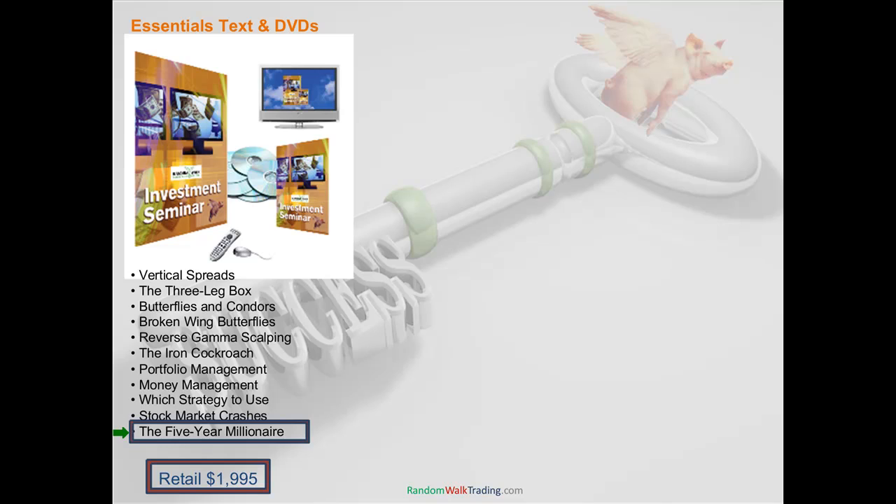Also covered is the five-year millionaire — that's in this textbook. This textbook retails for $19.95. If you go online through our website, you can buy it for $19.95 — you get the two days of seminars recorded and the textbook, and it's a very fair value. We've had people say at first they thought it was very expensive, but once they got it they realized this thing is worth many, many times what this course cost. One trade alone, and you can pay for this course.